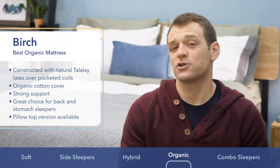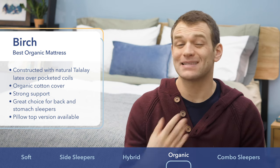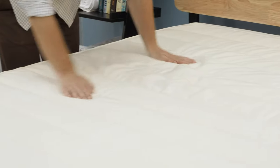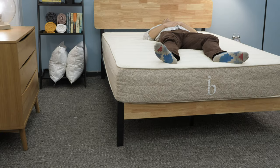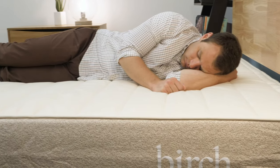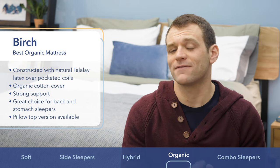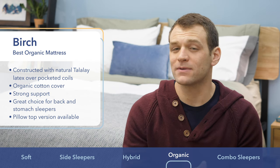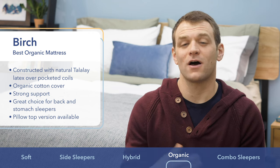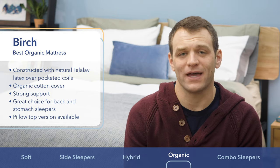Along with its natural origins, one of the main benefits of latex is that it dissipates body heat, helping it sleep cooler than polyurethane and memory foams. Along with that, it's got a really quick response to pressure. While you may sink into the latex layer a little bit, you're going to feel more on top of the mattress, not stuck in the layers in any way. While the standard version of the Birch has a firmer feel that I like for back and stomach sleepers, there is a pillow top available if you're a side sleeper that needs softer comfort. If you are someone looking for an organic sleeping environment, go with the Birch mattress.